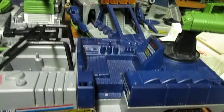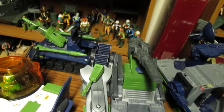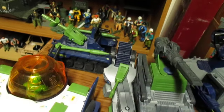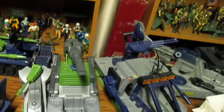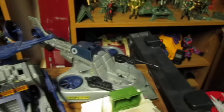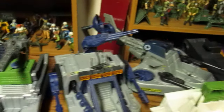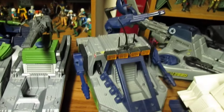In the Battleforce line we got the Vector, the Eliminator, the Pulverizer, the Mauler, the Marauder, the Vindicator, and the Skysweeper.